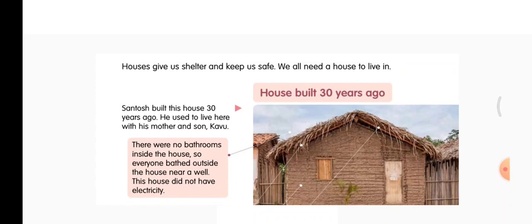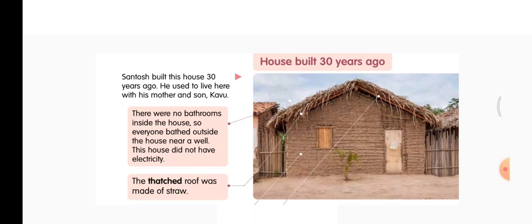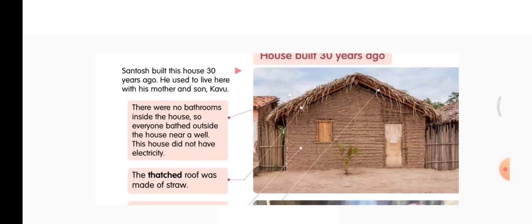Let us read it. Santosh built this house 30 years ago. He used to live here with his mother and son Kavu. There were no bathrooms inside the house, so everyone bathed outside the house near a well. This house did not have electricity.